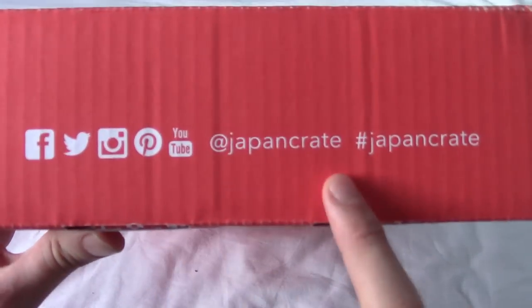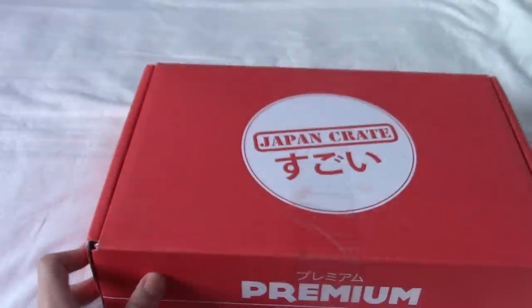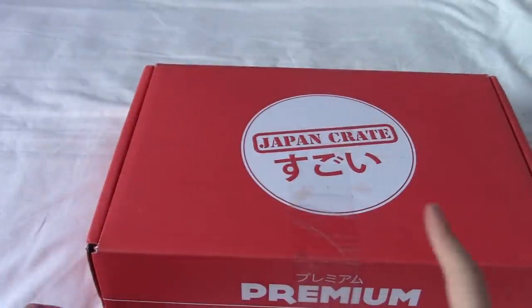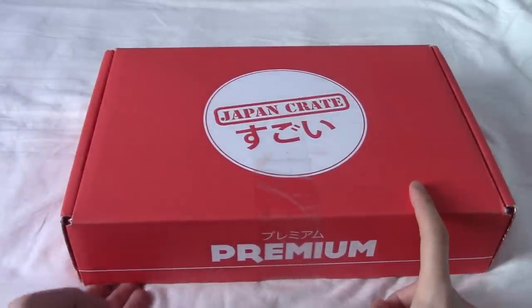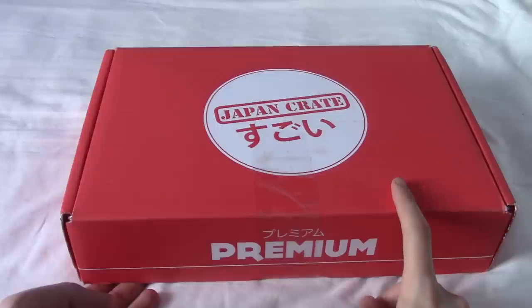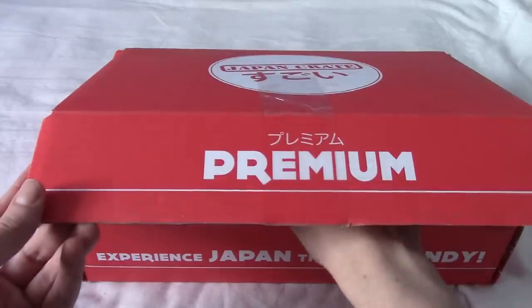On the side we have their hashtags if you want to be trendy. We have the Four Steps to Enlightenment, and we have their website that I shall endeavour to put in the link in the description below. As always, in a delve into this, I'm not going to show you what's inside. So without wasting any more time, let's delve in, shall we?